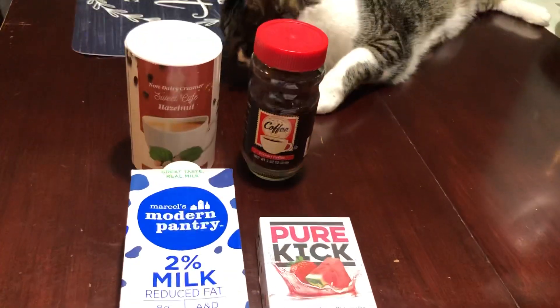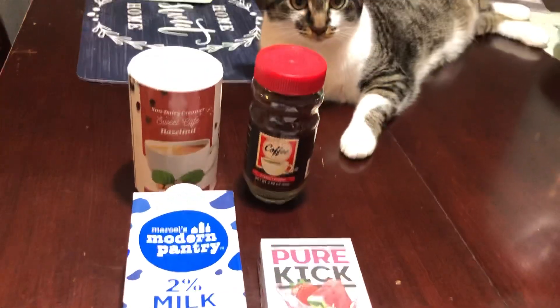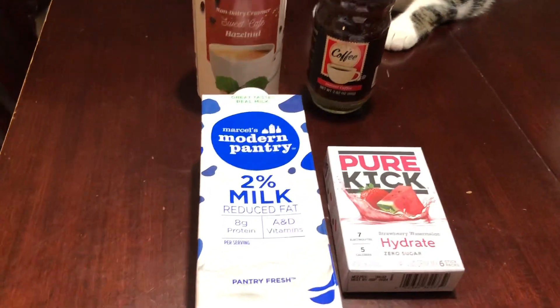Hi, this is Tammy, and of course Mishi back there — he jumped up right when I started filming. This is our Friday 5: stocking up the pantry with $5. I went to the Dollar Tree, and I'm going to start with this.